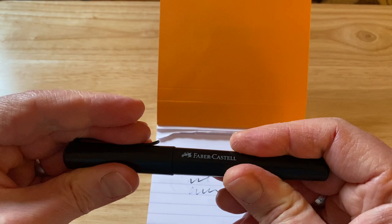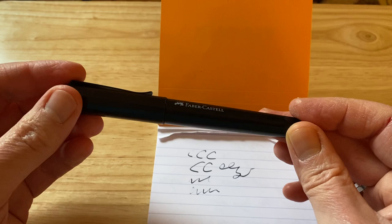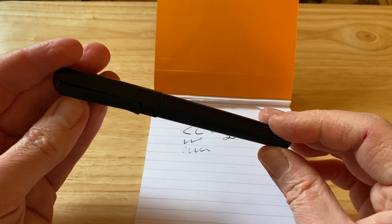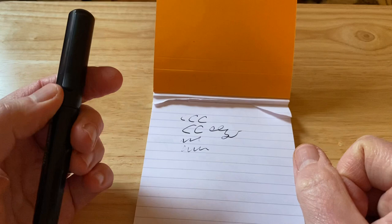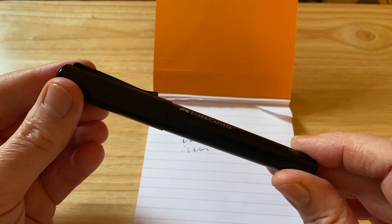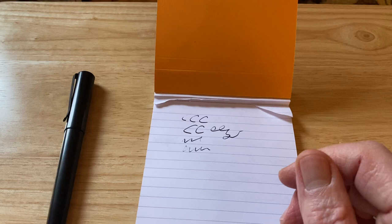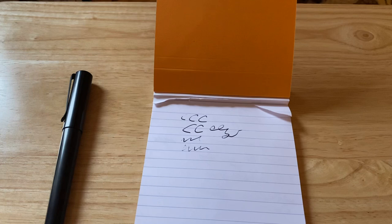It doesn't write — it's a terrible writer. The design's not what I expected, but it's a really badly writing pen. I have messed around with the nib to the point where I thought, you know what, I'm not even going to bother. So that's the Faber-Castell Hexo — terrible, terrible writer. I'm putting all of the reviews of the pens I've reviewed in the description below, so if you want to check out those reviews, good and bad, check those out.